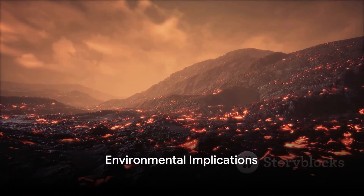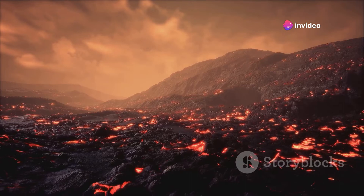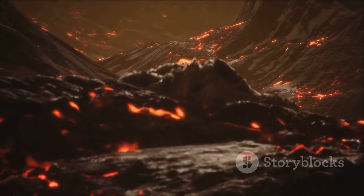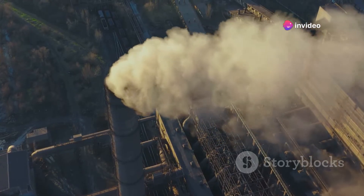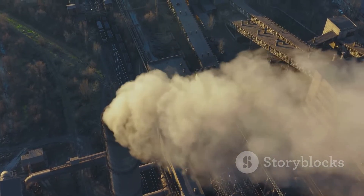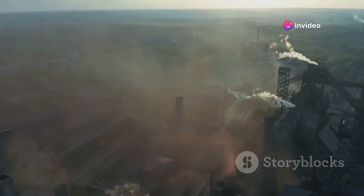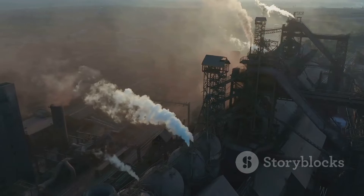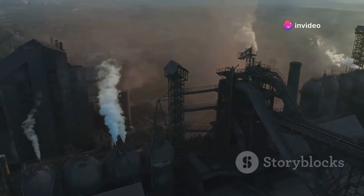Throwing trash into a volcano sounds straightforward, but what are the potential environmental consequences? When we think of volcanoes as natural incinerators for our waste, the image seems almost cinematically perfect. However, the reality is far more complex and fraught with environmental risks. The immediate concern is the release of toxic gases. Typical household trash contains plastics, metals, and other synthetic materials. When incinerated, these materials don't just vanish — they break down and release harmful chemicals like dioxins, furans, and heavy metals, which are notorious for their ability to persist in the environment and bioaccumulate in the food chain, leading to severe health and ecological consequences.